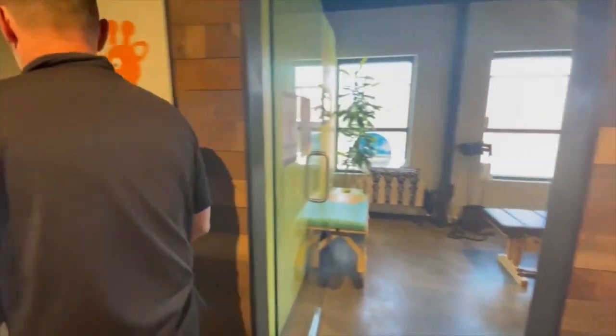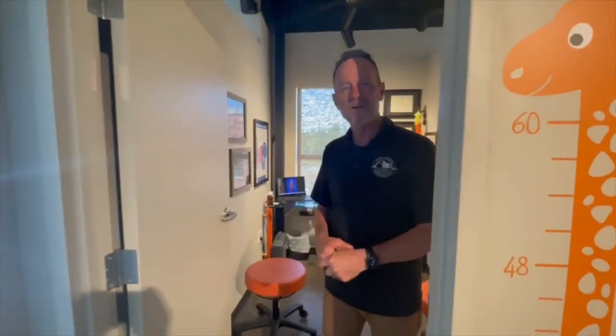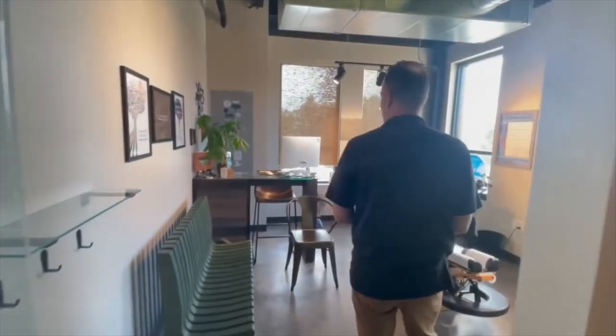In this office over here, this is where we do our nerve scans. We use a process called the Insight Scanner and it measures your neurology. Stay tuned for more information on that later in this video. The other room is right here that I will show you later.